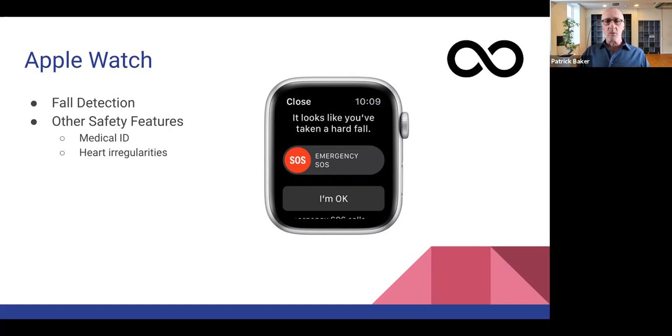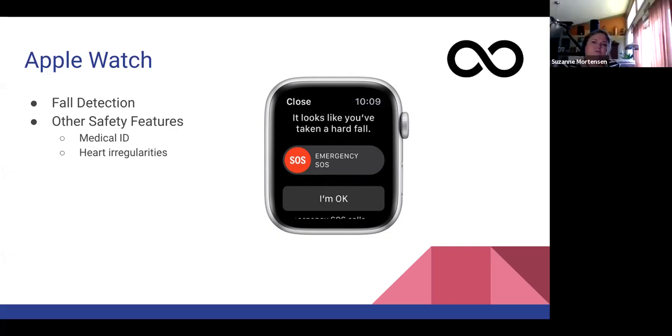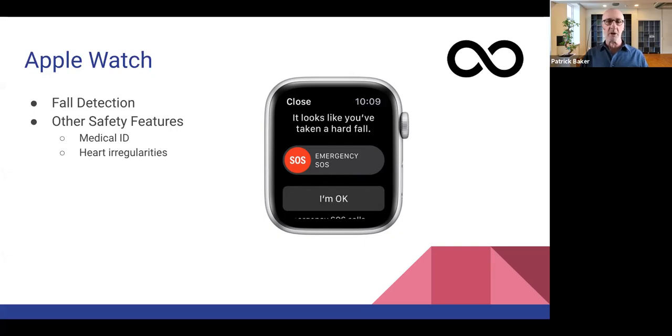Another safety feature the Apple Watch has is Medical ID — you should actually have that same thing on an iPhone. It's all of your pertinent medical information you'd want someone to know about, similar to the medical alert bracelets people used to wear indicating a pre-existing condition that emergency responders need to be aware of. With Medical ID you can basically say these are the medications I'm on, these are the conditions I have, and that lets emergency responders know, only with a lot more detail.